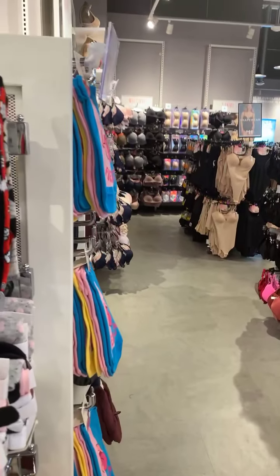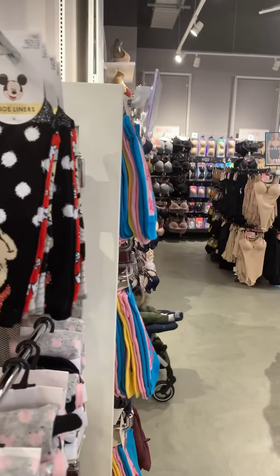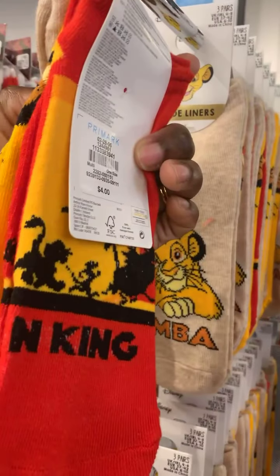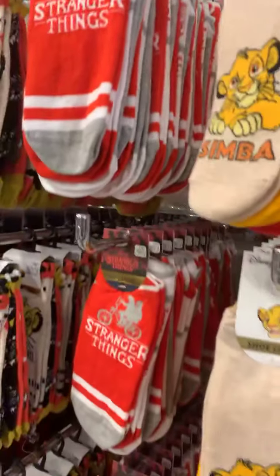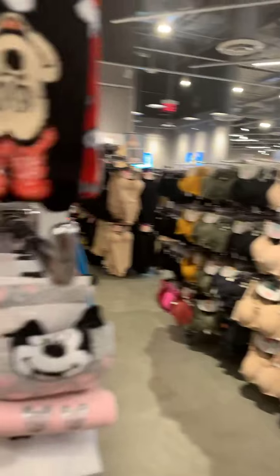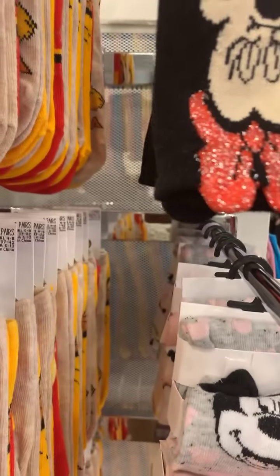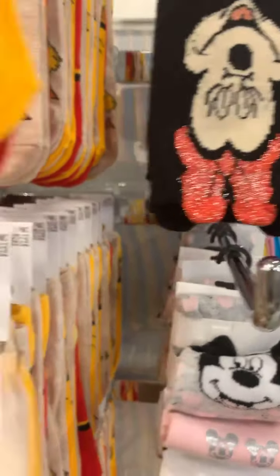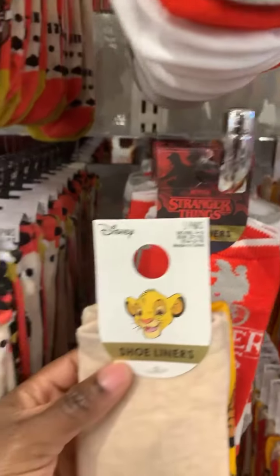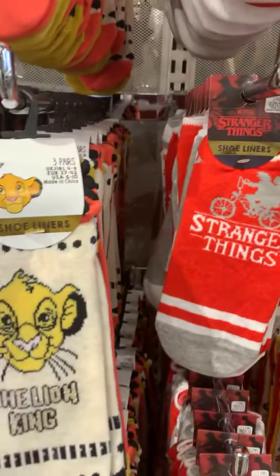Shoe liners — these are all from $4. So this one is $4, and it's $4 for three pairs, guys. That's a really good price. So Mel wants the Simba socks, size 6. They do USA 6 to 10. There are two Simba options actually — Mel, which one do you want? This Simba or this Simba?